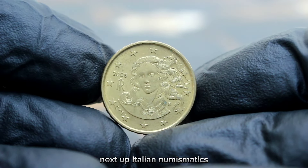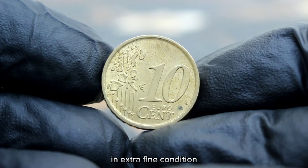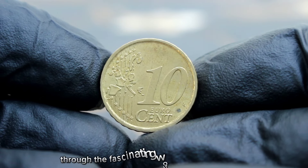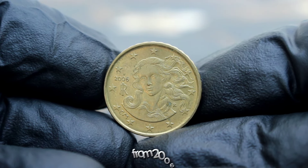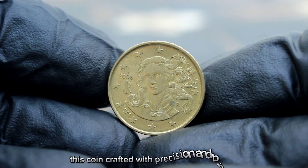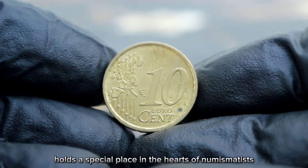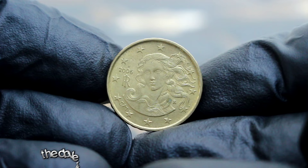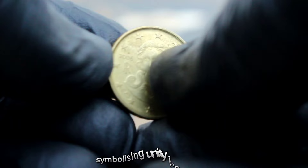Next up, Italian numismatics — focusing on the Italy 10 euro cent coin from 2006 in extra fine condition. This coin, crafted with precision and beauty, holds a special place in the hearts of numismatists worldwide. First minted in 2002, it features the iconic Castel del Monte, a UNESCO World Heritage Site in the Apulia region of Italy. The obverse showcases the denomination surrounded by the 12 stars of the European Union, symbolizing unity and harmony.